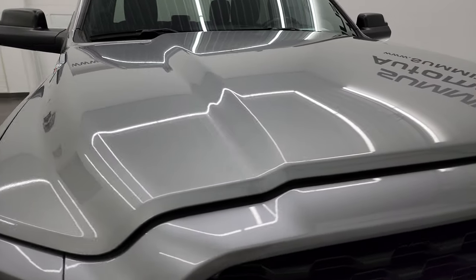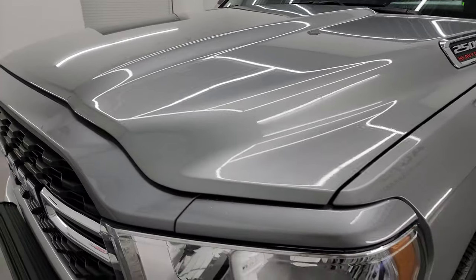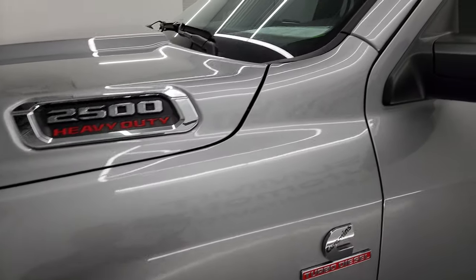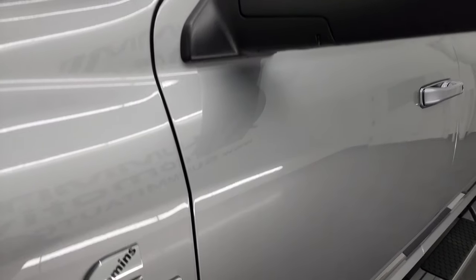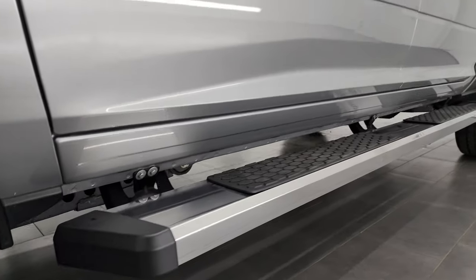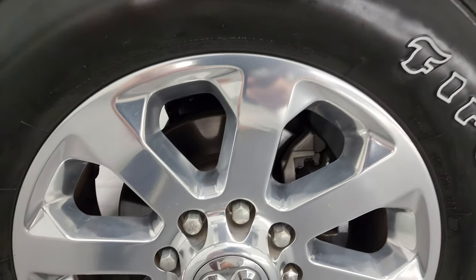I'm going to go all the way around in this video — inside, underneath — start it up and take a look under the hood to give you the most accurate representation possible. Billet silver metallic is the color. I shoot all my videos in 4K, and if you like the video you can subscribe to my YouTube channel at youtube.com/summitauto. Click the bell notifications to get updates on the videos I do each and every day, as well as access to one of the largest catalogs of vehicle and truck walk-arounds on YouTube — 8,000 videos and counting.